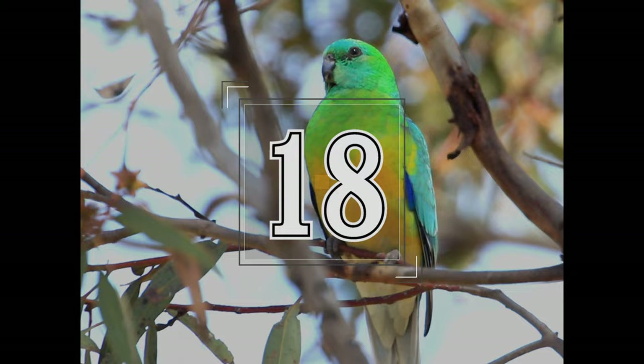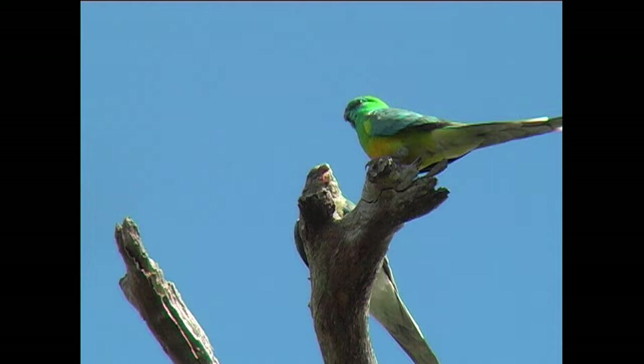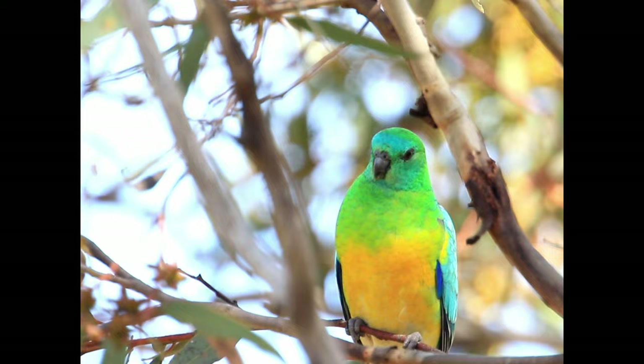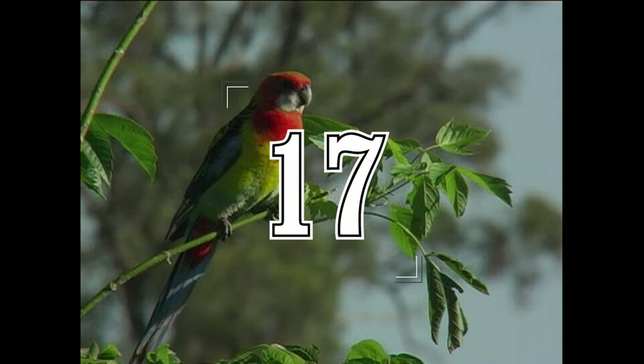At number 18 it's the red-rumped parrot, a common inhabitant of south-eastern mainland Australia. The red-rumped parrot is unobtrusive as it feeds on the ground in small flocks. The female lacks the intense yellow and green plumage of the male, appearing pale olive brown. As the name alludes, the male's rump is adorned with vibrant red plumage.